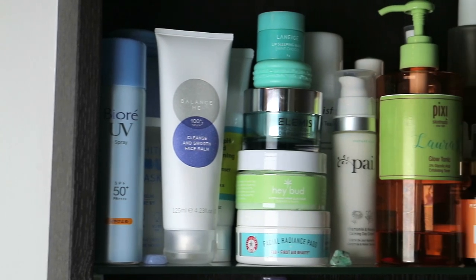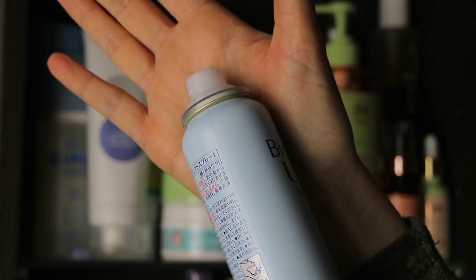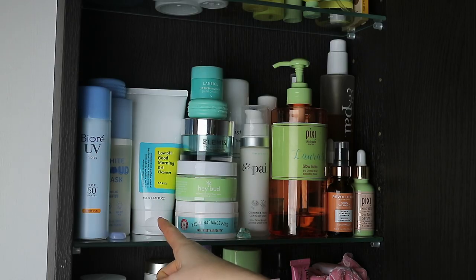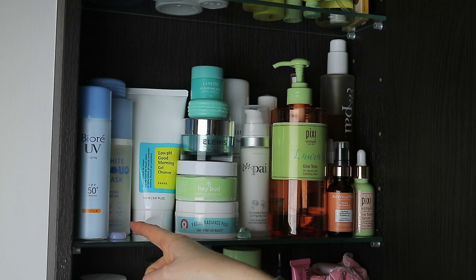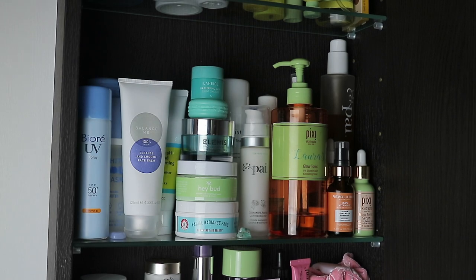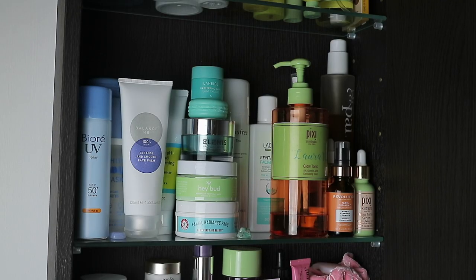The second shelf down has quite a few new skincare additions, including another Bior SPF 50 spray that I got in Singapore. Also another Asian skincare product is this low pH good morning gel cleanser from COSRX. I've been using this on a regular basis and I absolutely love the texture, smell, and feel of it. Then at the back is the Etude House white cloud mask that I've spoken about before — I got this the first time I went to Singapore. There's also a Laneige lip sleeping mask in mint choco, and at the back is the Innisfree green tea mist. I have been absolutely in love with this — it's so convenient, smells gorgeous, and really does hydrate the face well with a super fine mist.